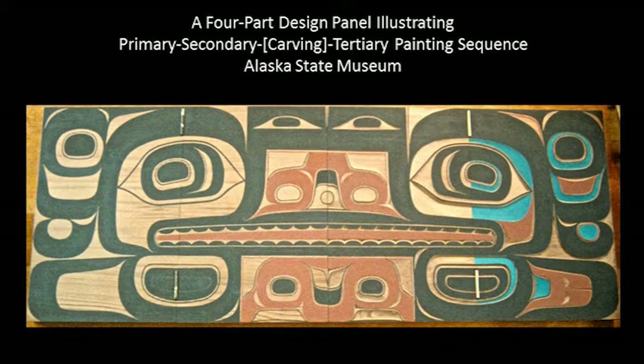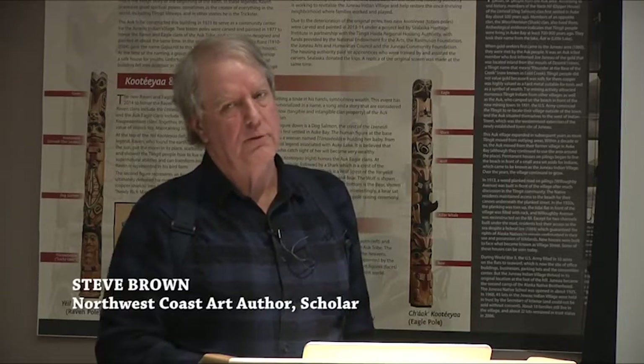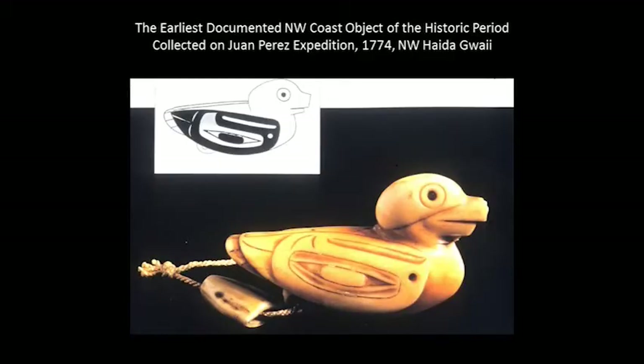This is the oldest currently known documented object that shows northern Northwest Coast design on it. 'Documented' means there's a firm date associated with its acquisition — in this case, 1774, by someone on the Juan Perez expedition. They were off Langara Island, the northwest part of Haida Gwaii. A woman was wearing this small ivory charm in a pouch around her neck, and they traded her something — a couple of buttons or pieces of iron — for it.